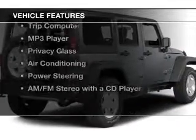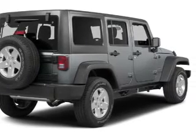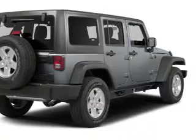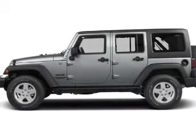The features include a satellite radio, steering wheel controls, cruise control, a trip computer, an MP3 player, privacy glass, air conditioning, power steering, and AM/FM stereo with a CD player.